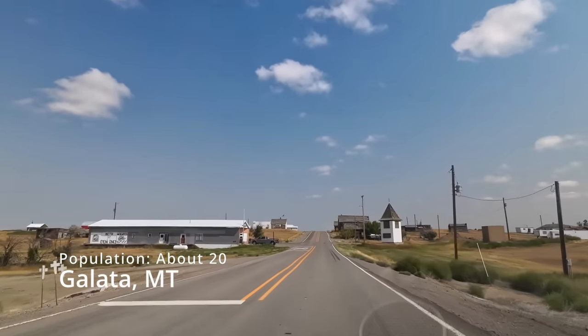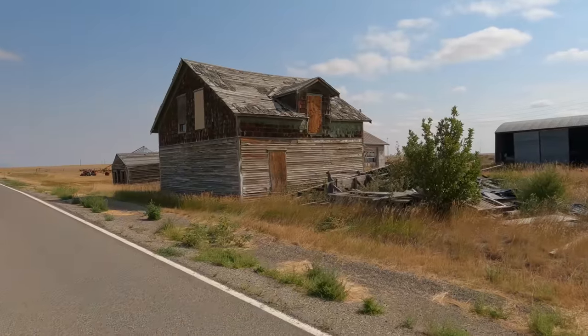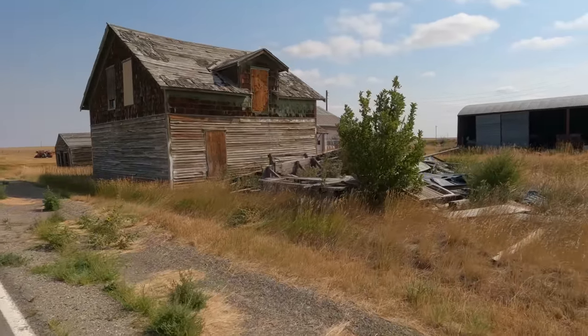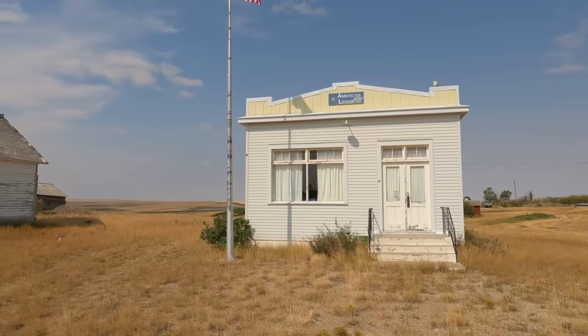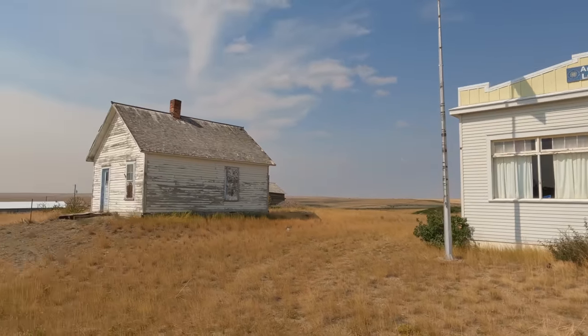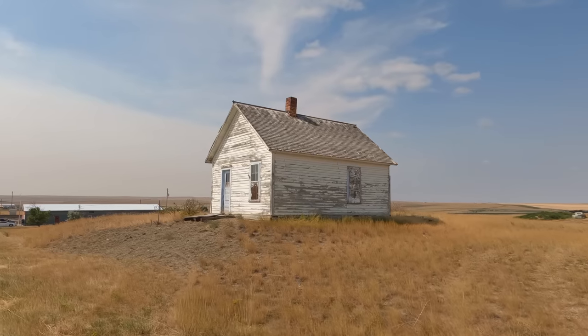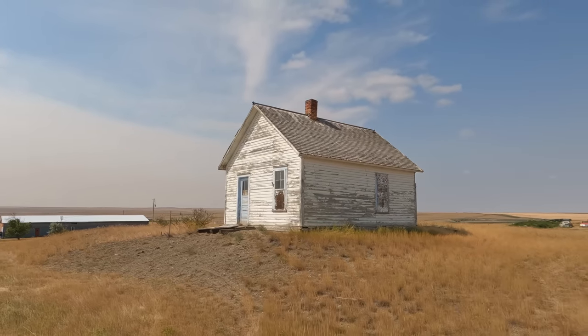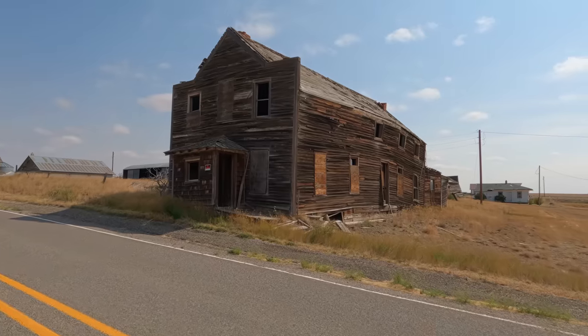The next stop is Galata, Montana — and I probably said that wrong. This town seems to be a very popular ghost town, but I should warn you. Ten years ago when I visited, a local landowner gladly pointed buildings out to me. This time, however, I was told not to trespass.